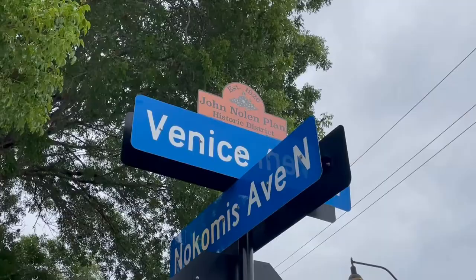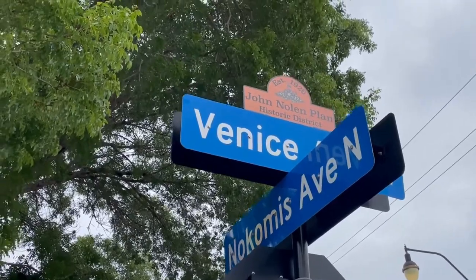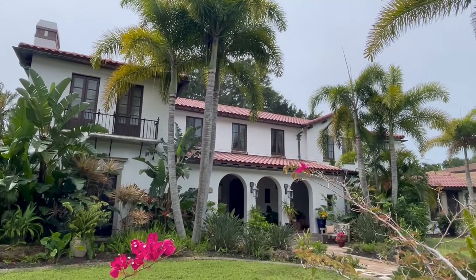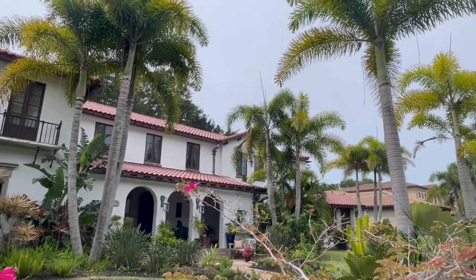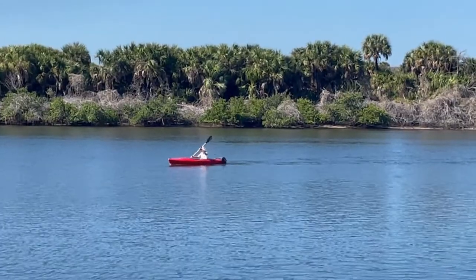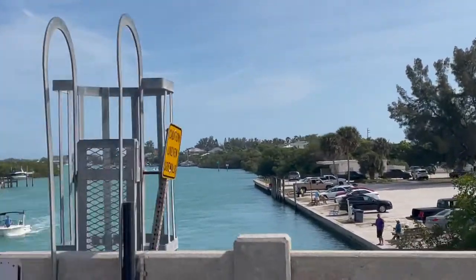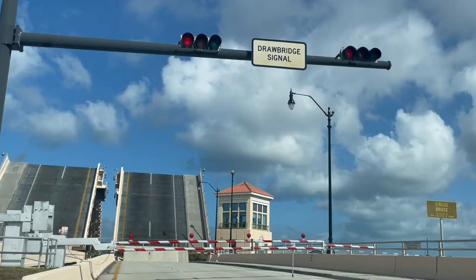Venice was actually one of the first master-planned communities, as architects were brought in to design a grand town with wide boulevards and architectural standards resembling the Mediterranean, such as Italy and Spain. In the 1960s, the Intracoastal Waterway was dug to connect various bodies of water and allow for more boat access, which increased the pleasure of boating in the area and essentially turned the main historic areas around downtown Venice into an actual island.